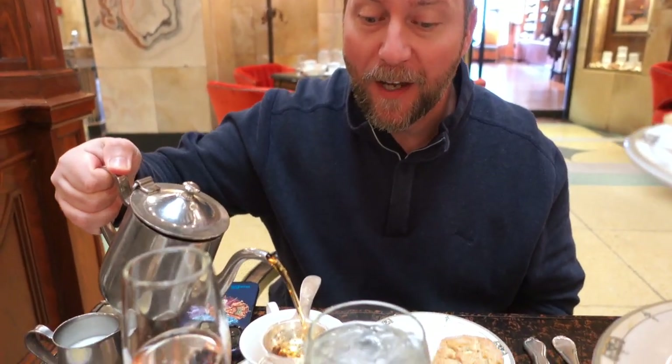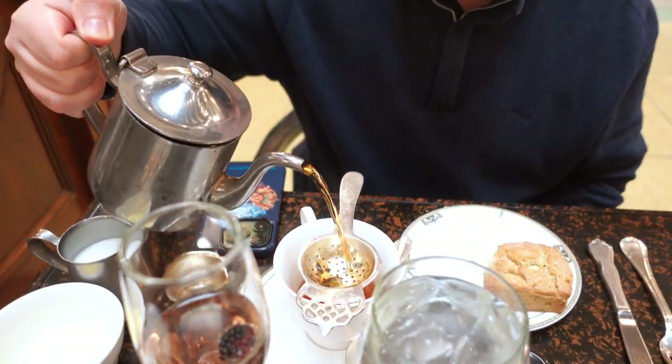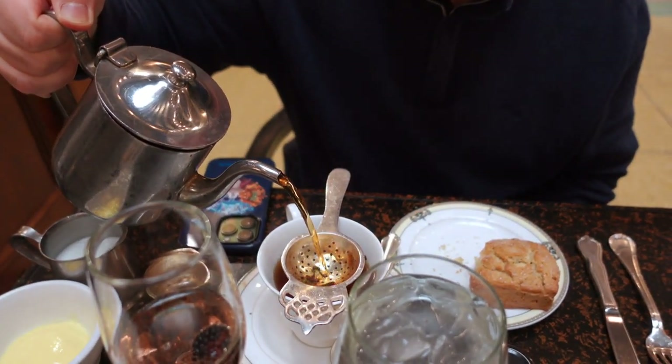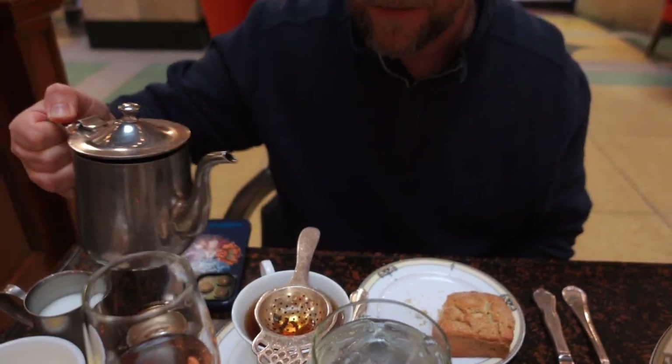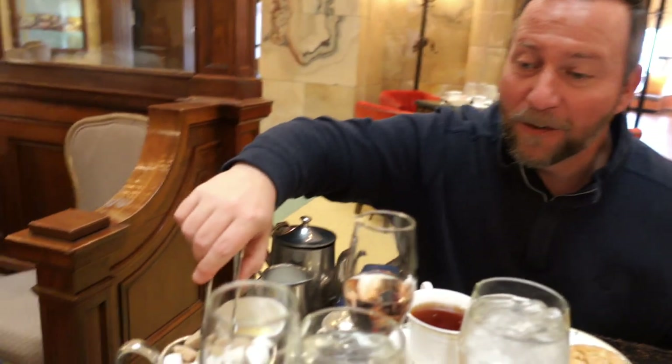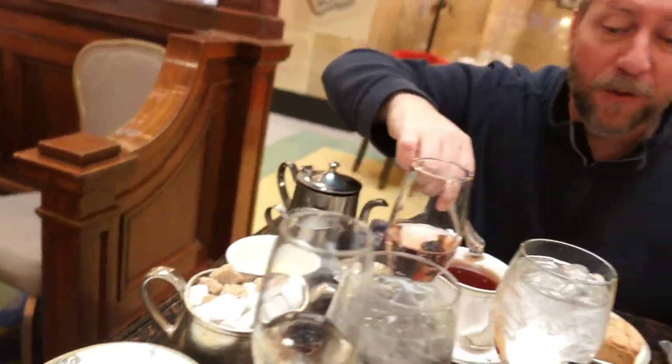I'm pouring some more tea. One fun thing to know: you do not have to worry about your pot of tea getting cold or empty — they come around about every 10 minutes and refill the pot with fresh hot water, so you always have plenty. It doesn't dilute the tea either. I love having hot tea at the ready. I'll add one sugar lump — apparently I'm a one-lump guy.